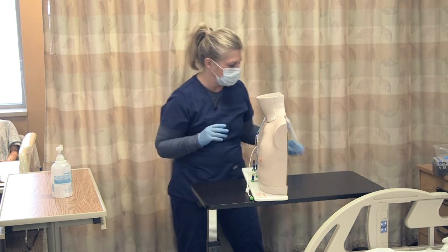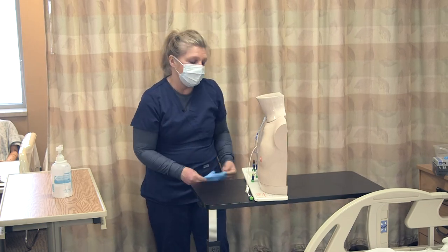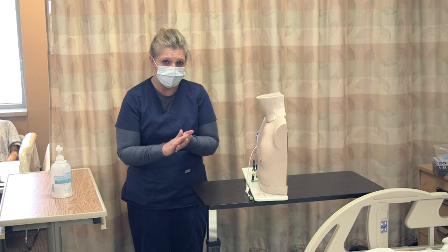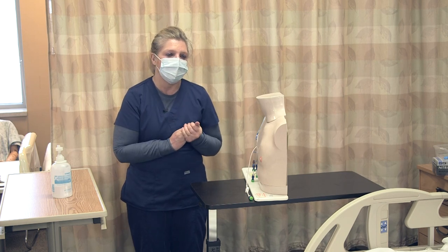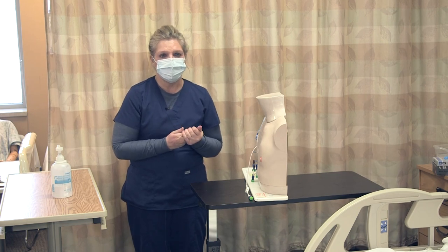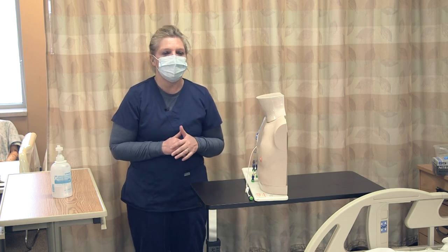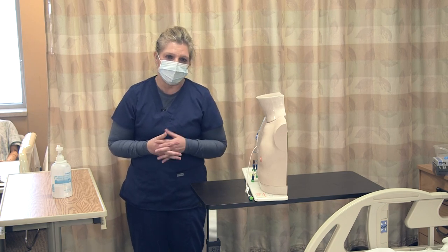I'm going to remove my gloves and dispose of all my supplies. Put the patient in a position of comfort. Do my culture of safety checks and make sure that I document the dressing change and also the needleless connector and disinfectant cap change as well. Include in your documentation any assessment of the catheter site, what you observed, what you did in your assessment, and how your patient tolerated it.